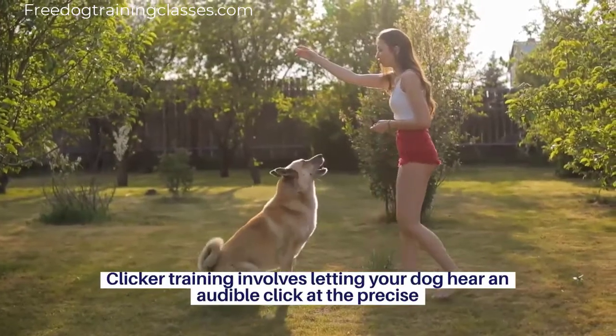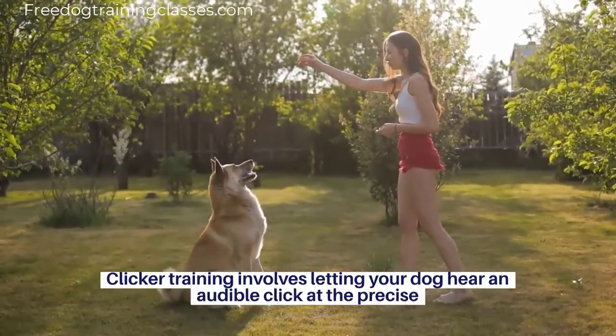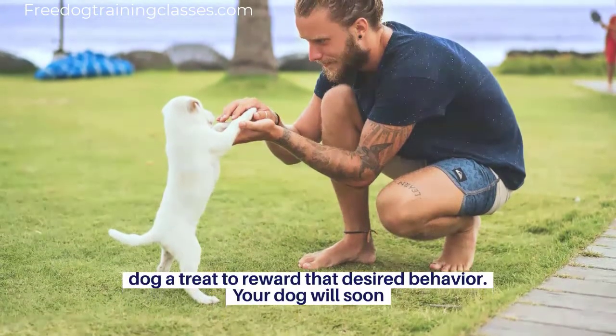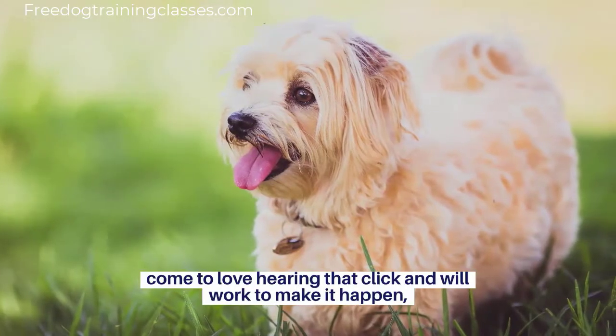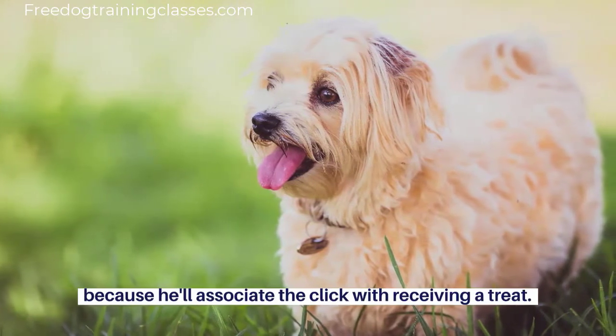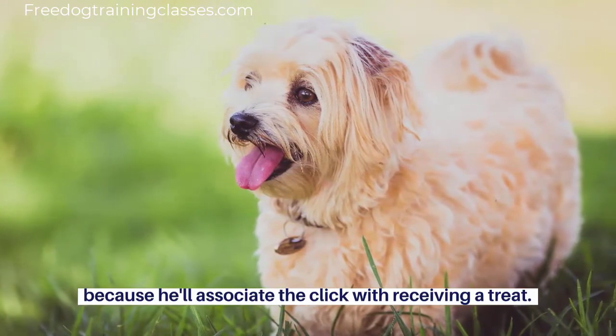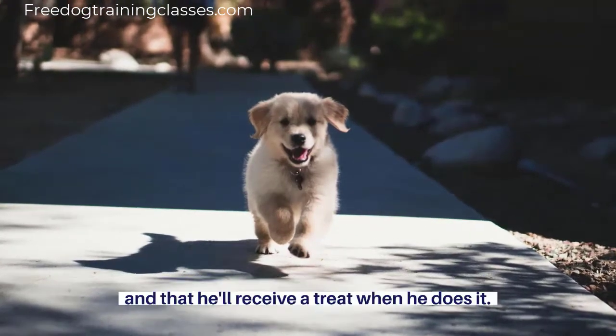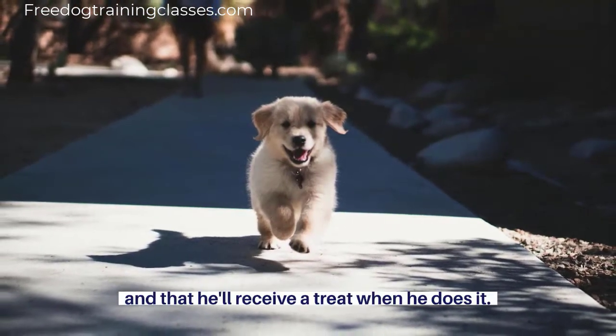Clicker training involves letting your dog hear an audible click at the precise moment he is doing what you want, then immediately giving your dog a treat to reward that desired behavior. Your dog will soon come to love hearing that click and will work to make it happen, because he'll associate the click with receiving a treat. Essentially, the clicker tells your dog which particular behavior you want, and that he'll receive a treat when he does it.